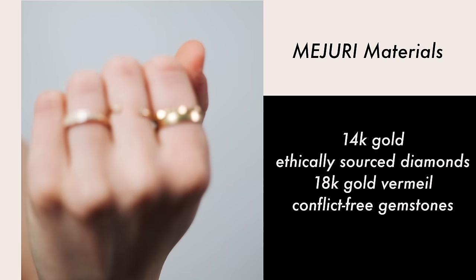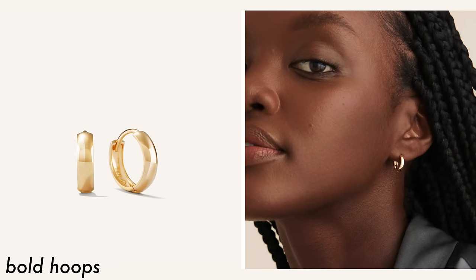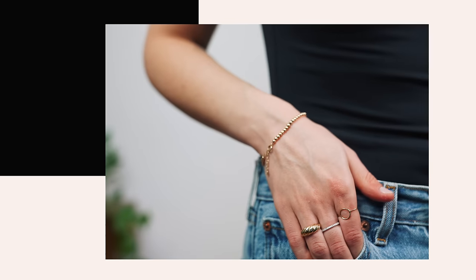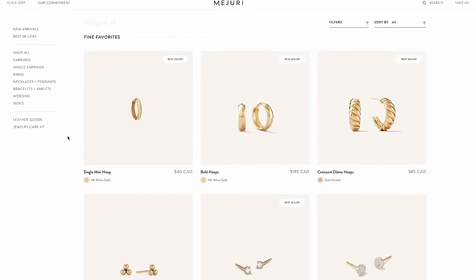Some of the newer pieces I've added to my collection are the Pave Diamond Slim Signet Ring — really dainty and minimal. For earrings, I'm pretty much exclusively a hoops girl. My favorites are their bold gold huggies, and I recently got the Pave Diamond Bold Hoops, which are really cute, subtle, and easy to mix and match. Mejuri is having their annual Black Friday sale, so it's a great time to build up your wishlist or gifts. I'll leave all the information and these pieces linked below.